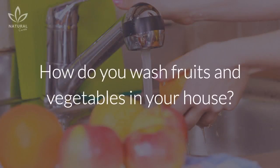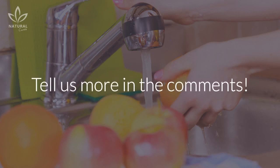What about you? How do you wash fruits and vegetables in your house? Tell us more in the comments!